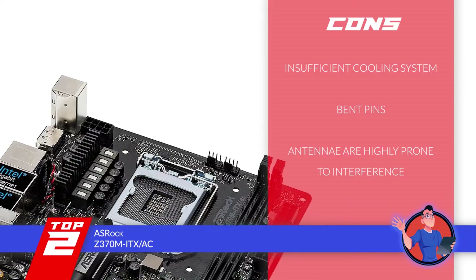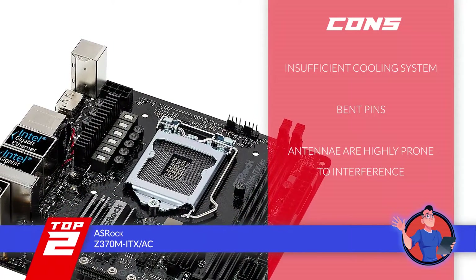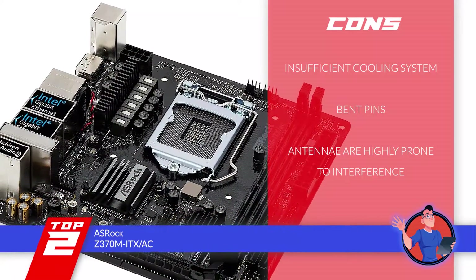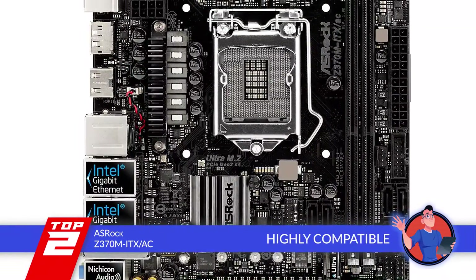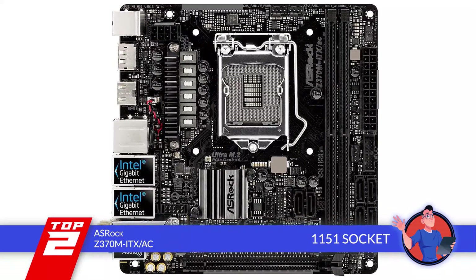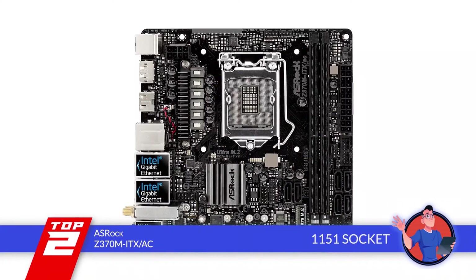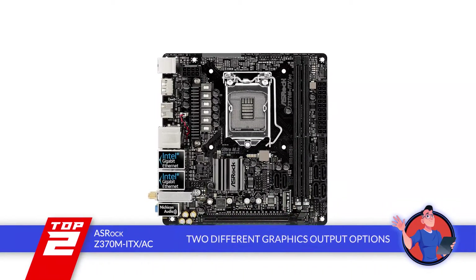However, it does not come with a sufficient cooling system. Users may notice some bent pins on the chipset when received. And the antennas provided with the unit are highly prone to interference. Bottom line is, its size, design, and features make it highly compatible. Its 1151 socket is designed for perfect compatibility with 8th generation Intel Core processors. And it features two different graphics output options for the users to choose from.